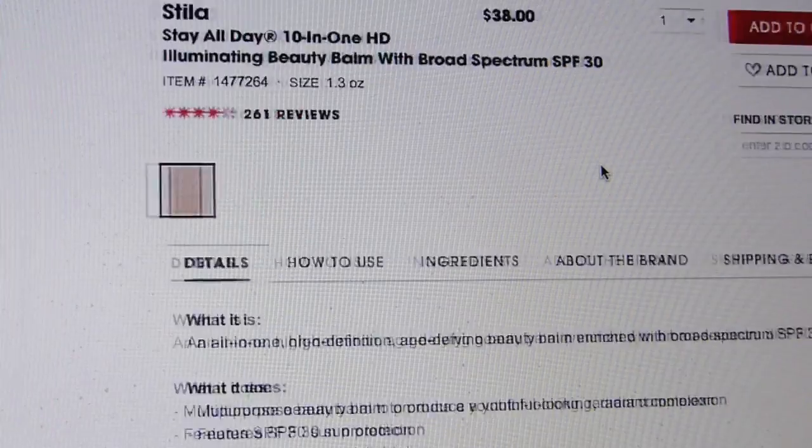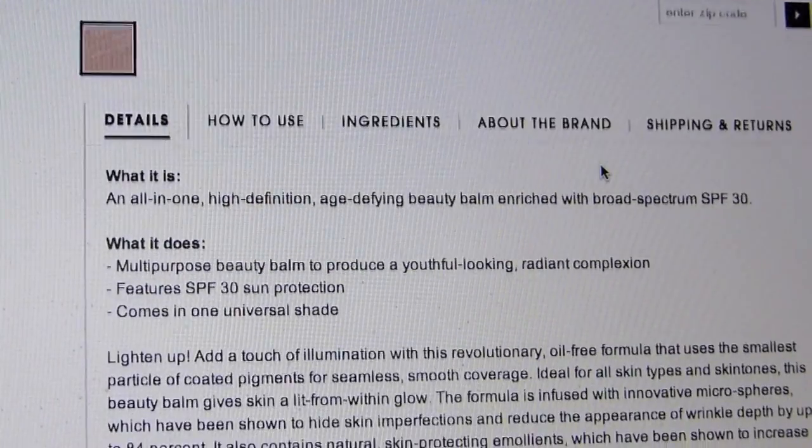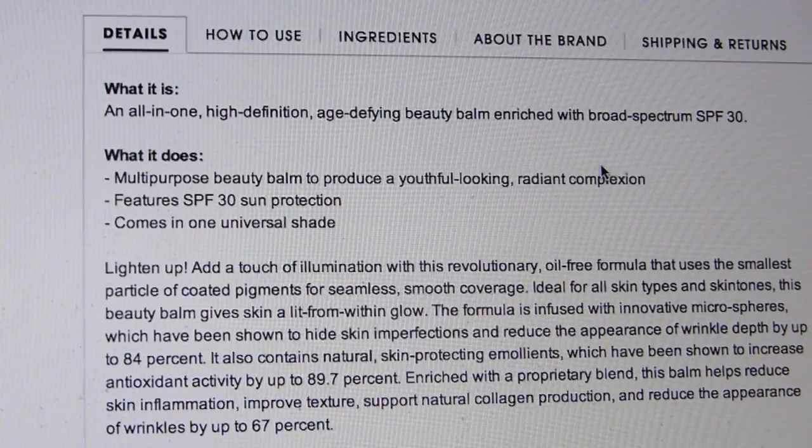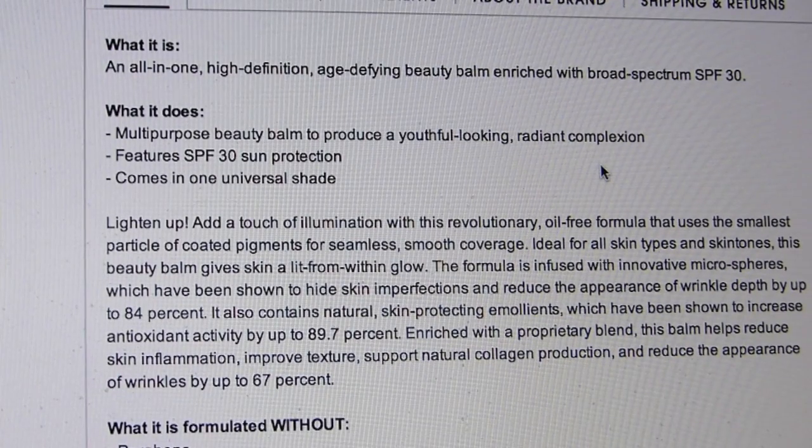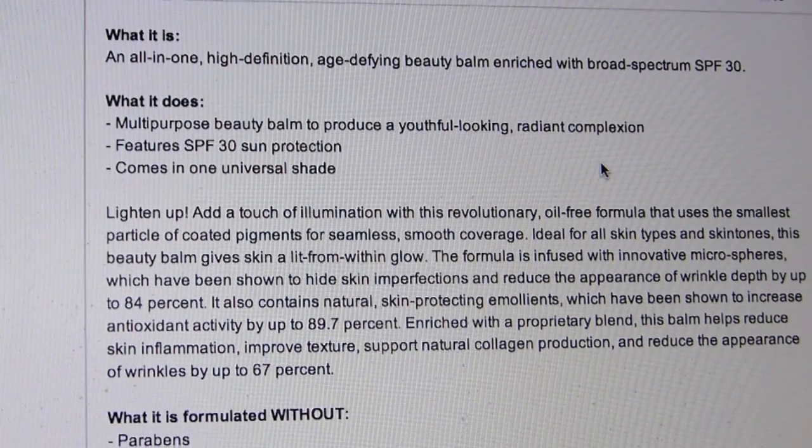I have got a little sample of the Stila Stay All Day 10-in-1 HD Illuminating Beauty Balm. It's water resistant — 80 minutes! Don't do an hour and a half, only an hour and 20 minutes. What the heck? But basically this is supposed to be an all-in-one, high-def, age-defy beauty balm with SPF 30. Science, science, science.